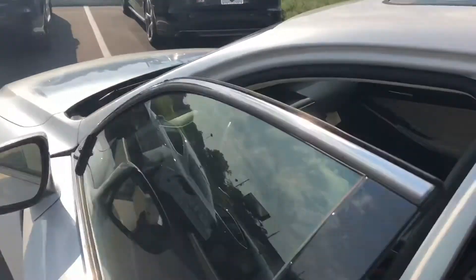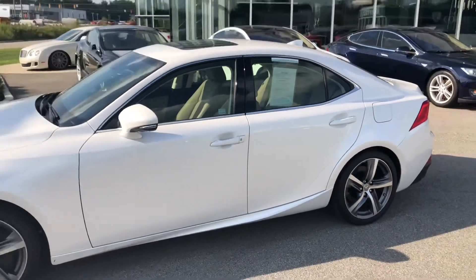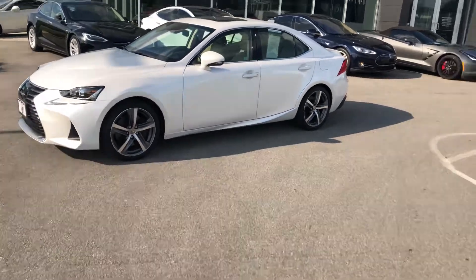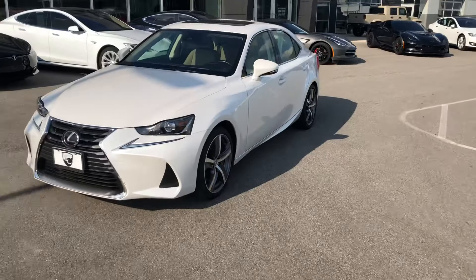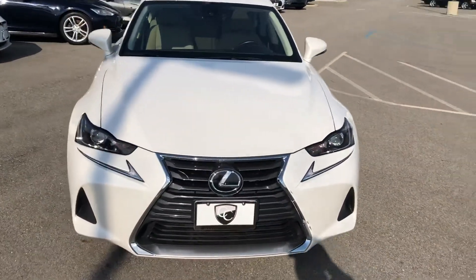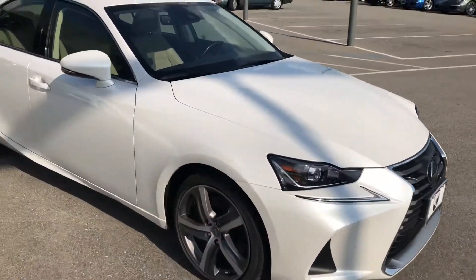Great engine — the 3.5-liter V6 is responsive, it's quick, this is a very fun drive. So again, this is a 2017 Lexus IS 300 all-wheel drive, which is great for the summer and spring months — you get great performance and handling. Great for the winter time too — you get added traction and stability.